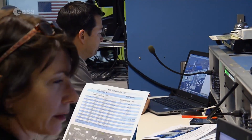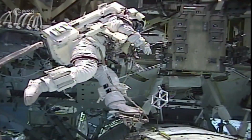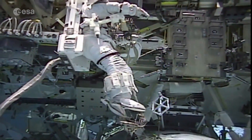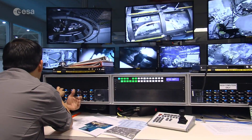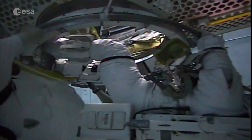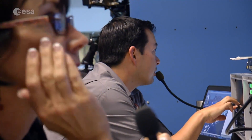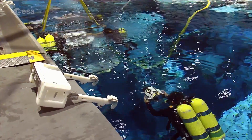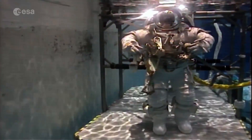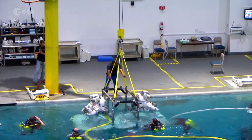During the pool session, the crew work through procedures: "And then I'll get my crew log bag on a BRT." An instructor advises: "Matthias, you don't have to ingress the APFR — we could have the divers put you in, or if you'd like the extra practice, you can go ahead and try to ingress it there." These sessions closely mimic real EVAs, which can last for six hours, and are followed up by a debrief from the trainers.